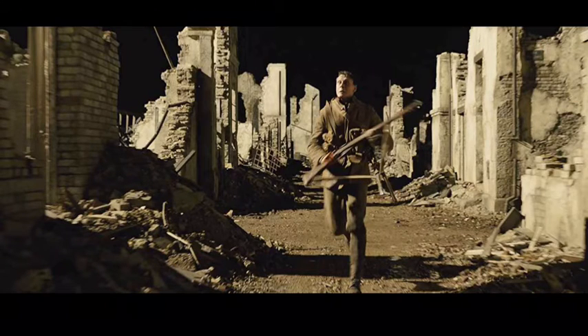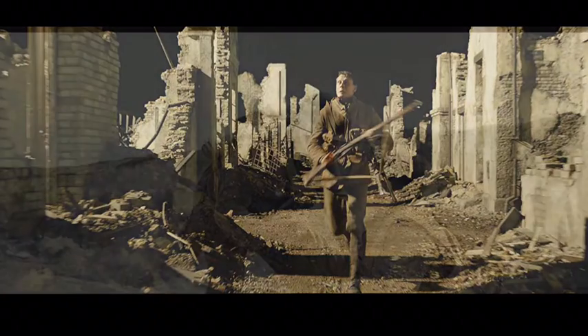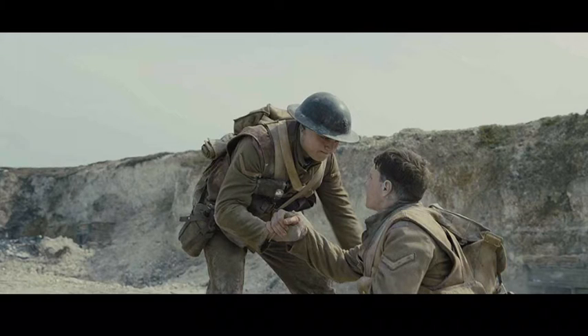I think Sam Mendes should win for Best Director, and I loved his other film Road to Perdition with Tom Hanks. His direction in this film was incredible. The set design was simply amazing — they don't look like sets, they look real. This film is shot to look like one shot. I've seen this done before with Birdman and Rope, but I think 1917 is better than both. And there are some scenes that are just nail-biting and seat-gripping intense, putting a knot in your stomach — it's just handled so well.